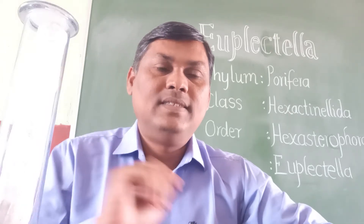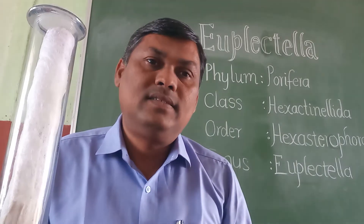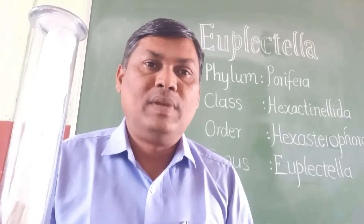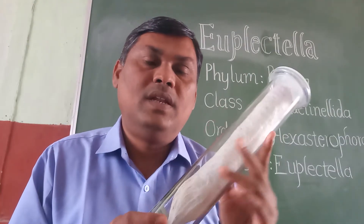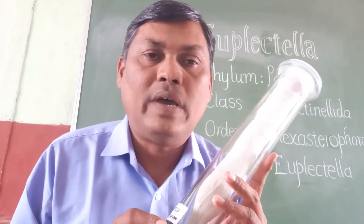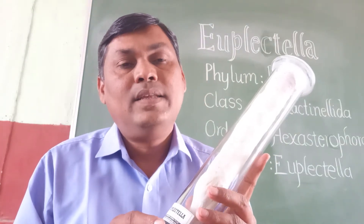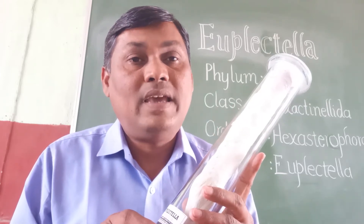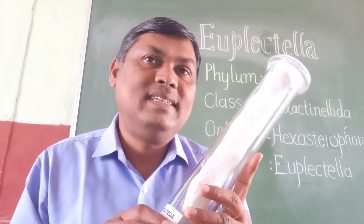Good morning students. Today we shall see the next animal of your practical syllabus, and that is the Euplectella. This Euplectella is the animal which belongs to the phylum Porifera. The characteristic of Porifera is that it bears the body with minute pores and apertures. The class is Hexactinellida, meaning the skeleton consists of triaxon — six-rayed siliceous spicules.